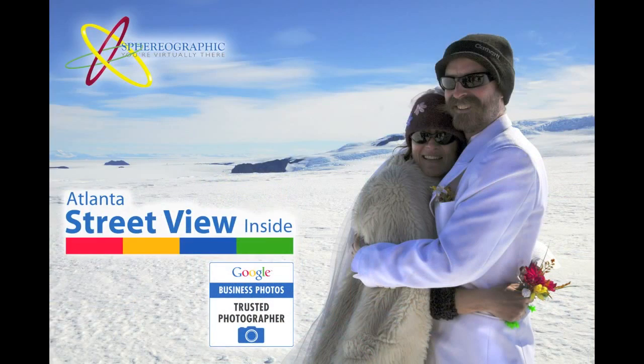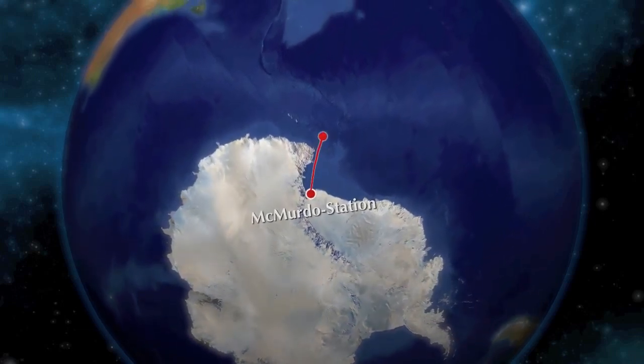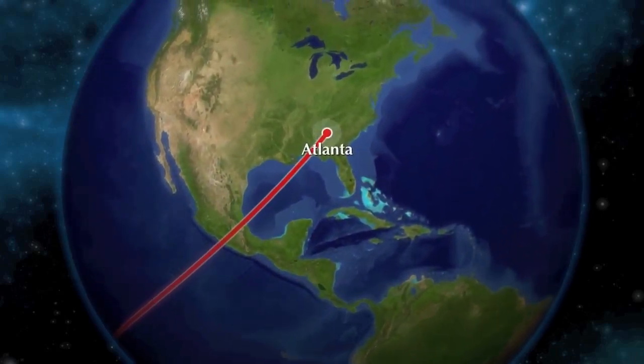We are Sphereographic, Atlanta's Street View Inside — a husband and wife team who, after shooting Google Street View for parts of Antarctica, have now headed for warmer climbs and have been trained and certified by Google to provide these virtual tours in the Greater Atlanta area.